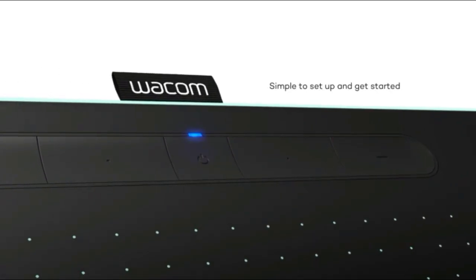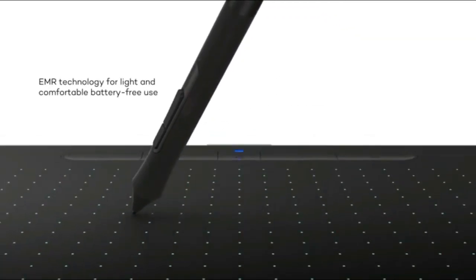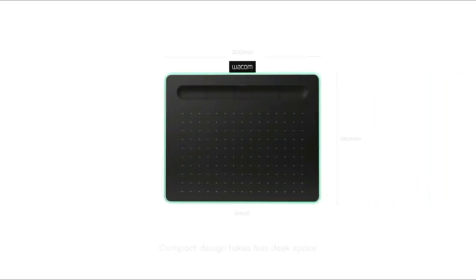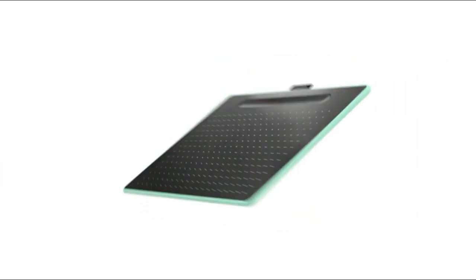The CTL 4100 is a total package for casual artists who enjoy drawing, painting, and photo editing. It includes free software — you can register your tablet to download free creative software programs and online tutorials. Free software includes Corel Painter Essentials 7, Corel Aftershot 3, and Clip Studio Paint Pro.